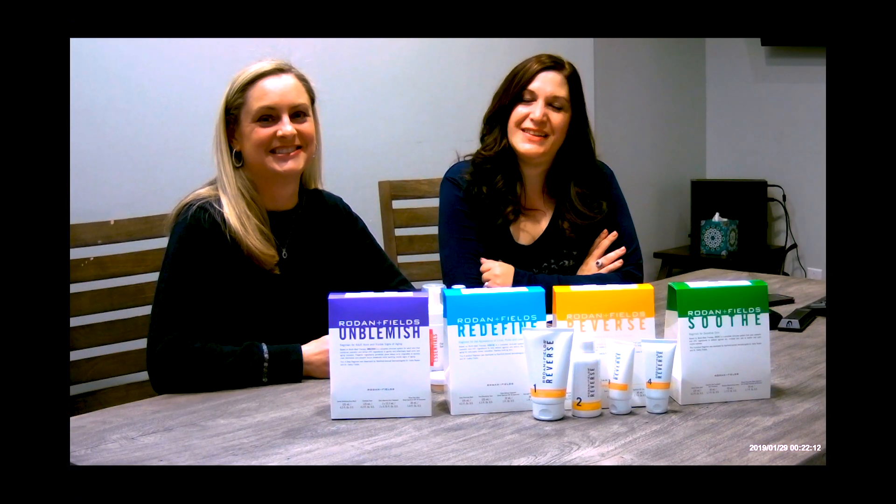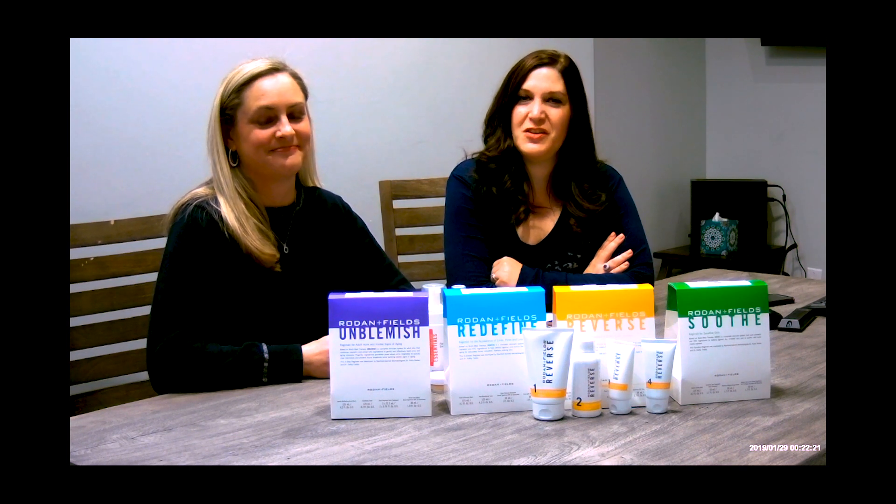Hey everyone, Christina Whiteley here, Realtor with Fabulous Homes Colorado, powered by Keller Williams Freedom. And this is Fabulous Neighbors of Colorado where we feature local businesses and entrepreneurs.